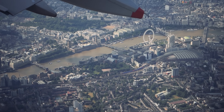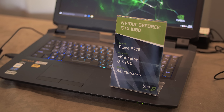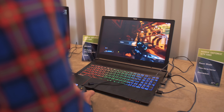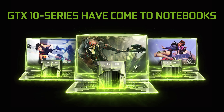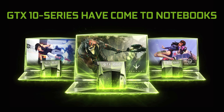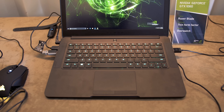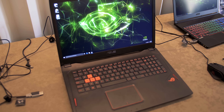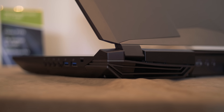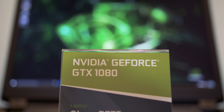Nvidia invited us to London to check out the rollout of Pascal notebooks, and this comes at a very good time with the approaching back-to-school season. With three Pascal variants, they essentially placed the GTX 1060 in light and portable form factors like the Razer Blade, the GTX 1070 in slightly thicker form factors to accommodate cooling, and the GTX 1080 in the largest notebooks with the best cooling possible.